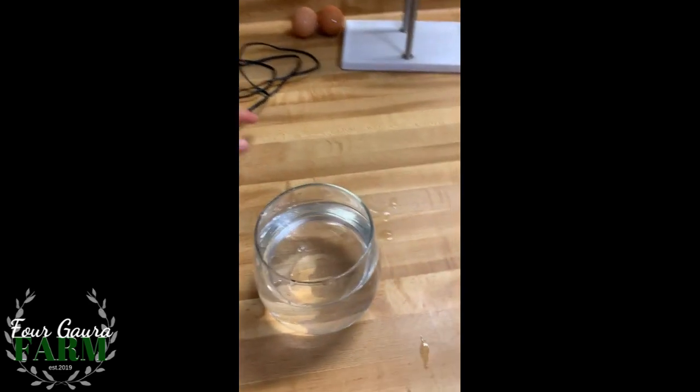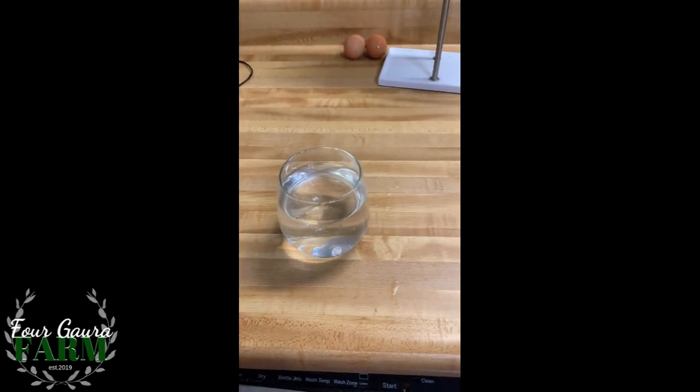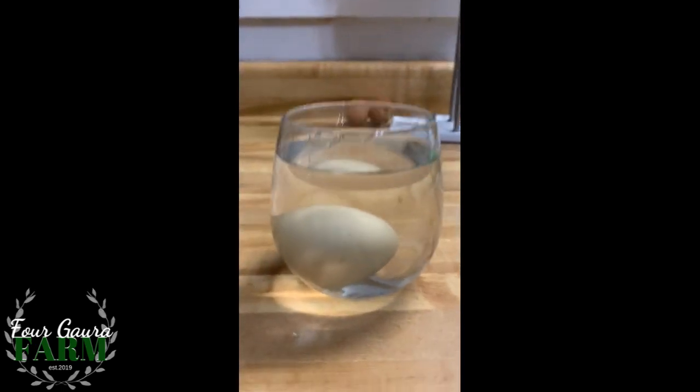We found some eggs and I figured this was a good time for a science experiment. We know these ones are old, so — a good egg, when you put it in a glass of water, sinks to the bottom like so.